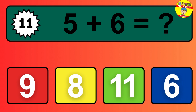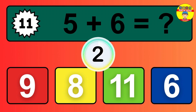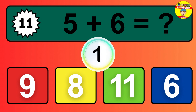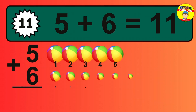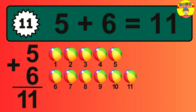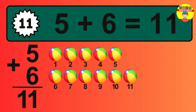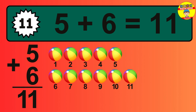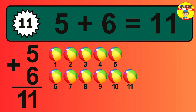Question 11: five plus six equals what? So the answer is five plus six is 11. Let's count it: one, two, three, four, five, six, seven, eight, nine, 10, 11.